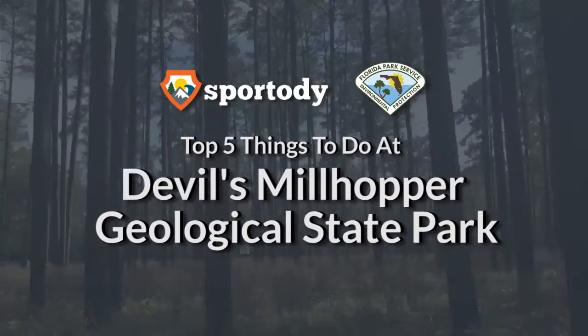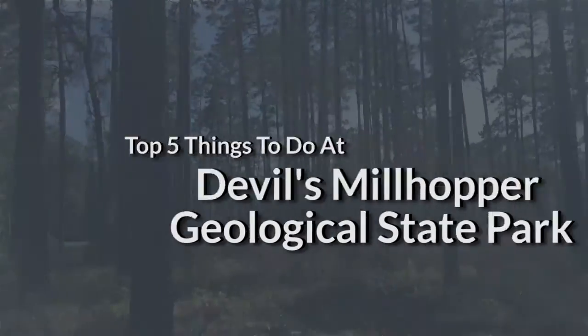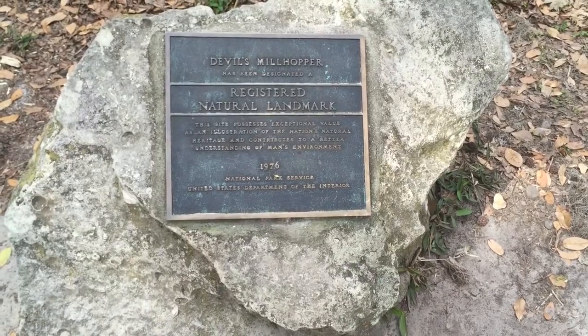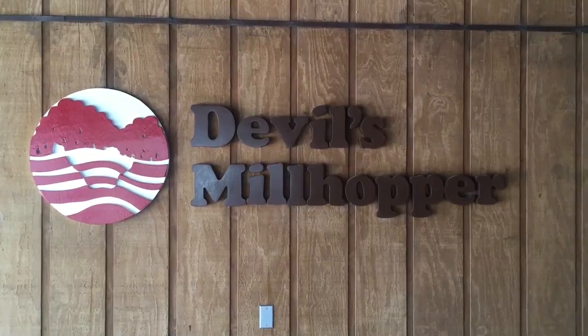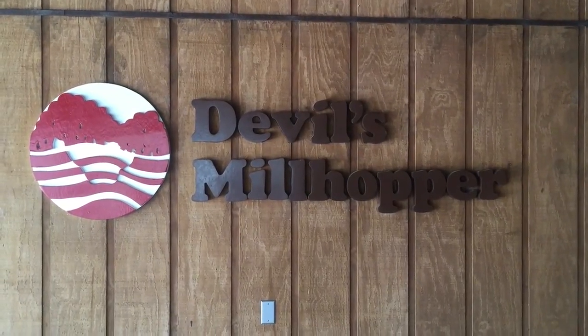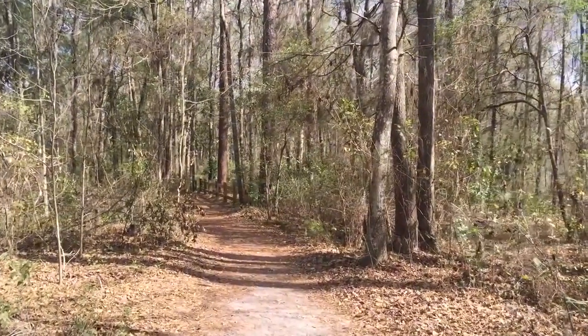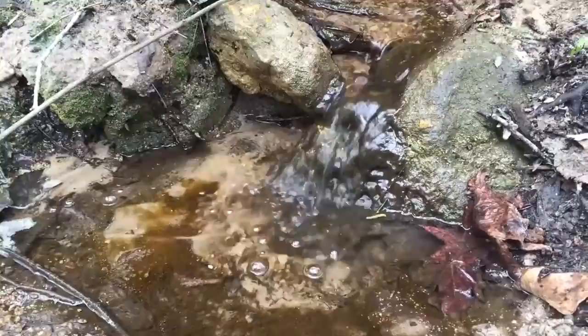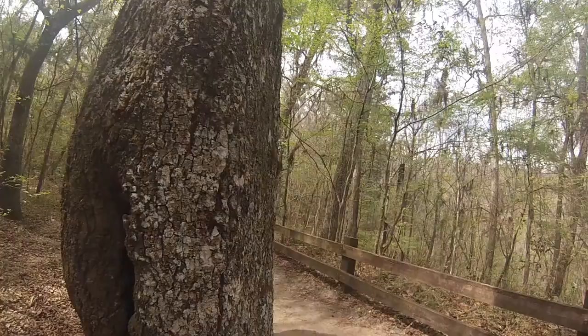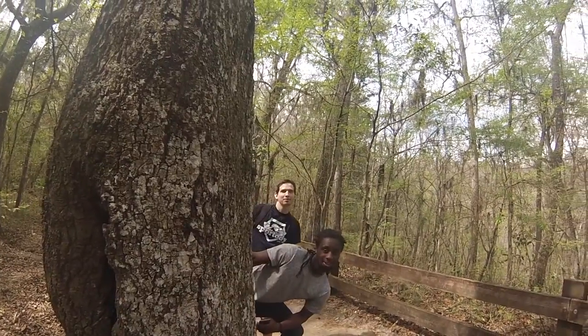Top 5 things to do at Devil's Millhopper. Devil's Millhopper Geological State Park, based out of Gainesville, Florida, is a lush park full of evergreen trees and many natural wonders. And here are some of Sportity's top 5 things to do at Devil's Millhopper.